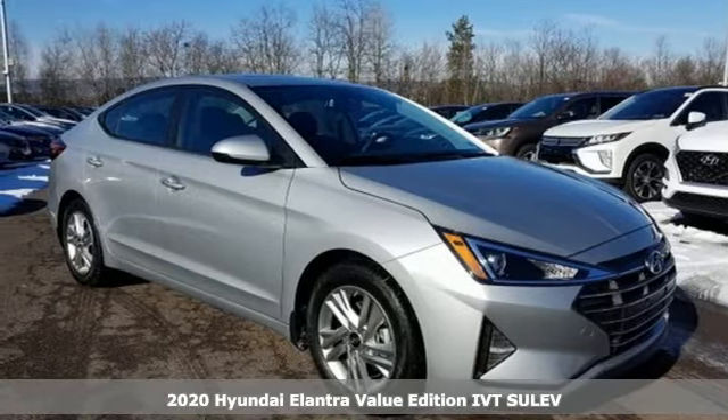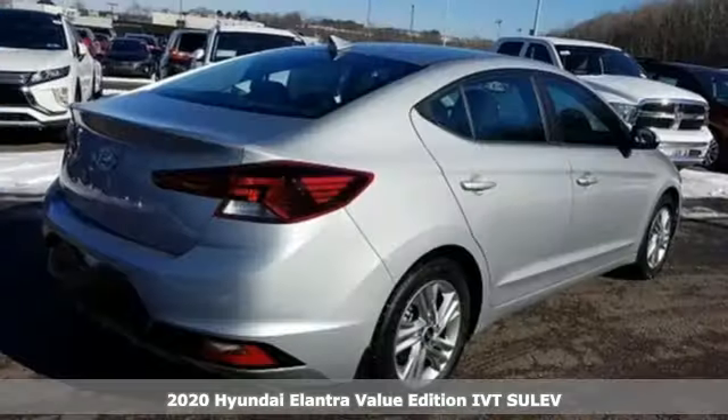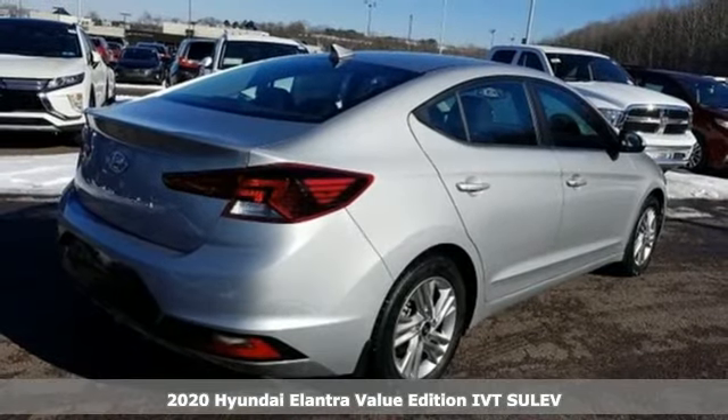Here's a new 2020 Hyundai Elantra. Challenging convention to find a better way — it's the Hyundai way.